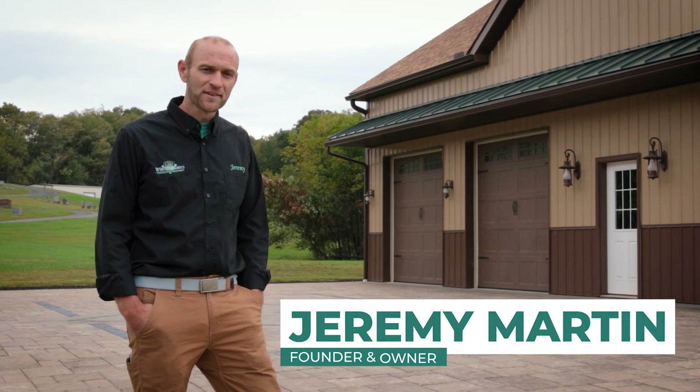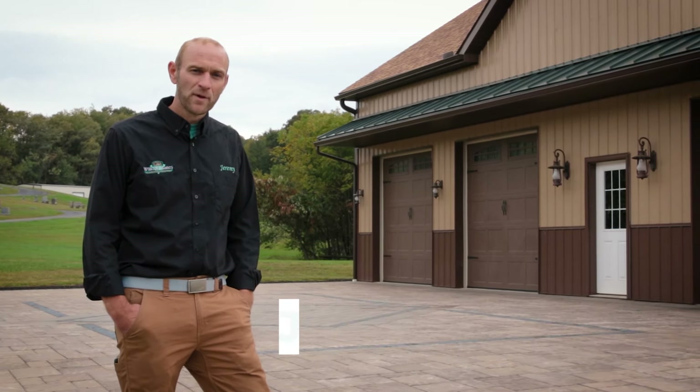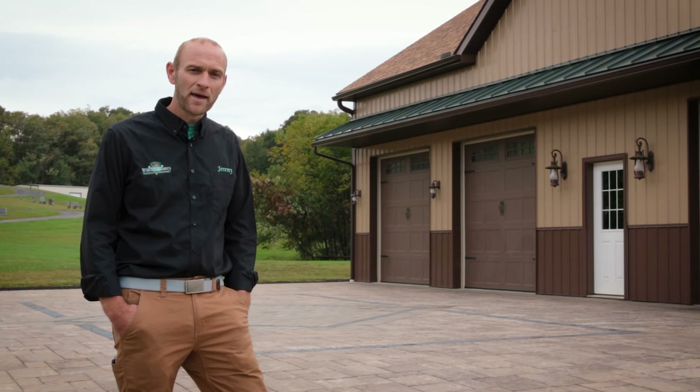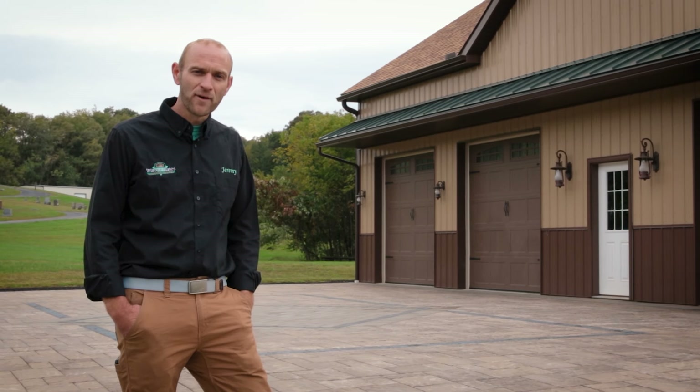Hi, I'm Jeremy from Willow Gates Landscaping. Here at one of our paver driveways that we built this past winter. We get asked sometimes: why would somebody pay to have us install a paver driveway? What's wrong with an asphalt driveway?